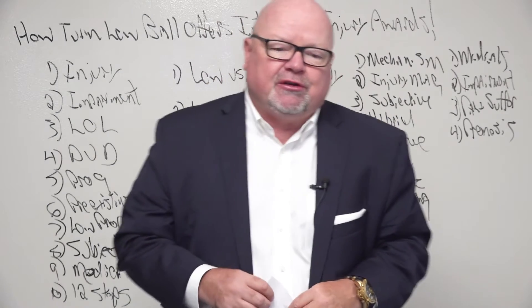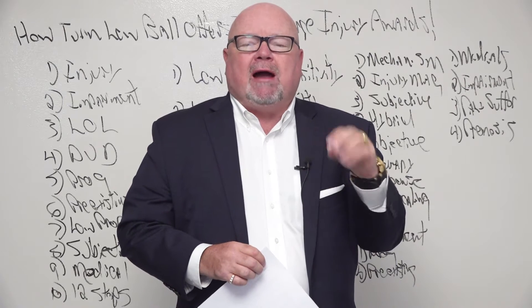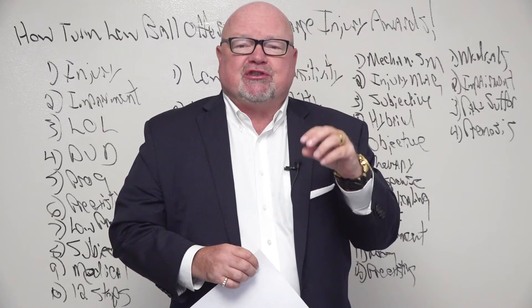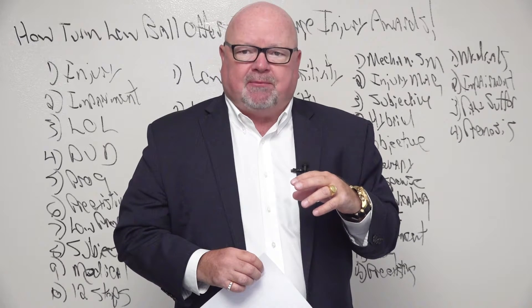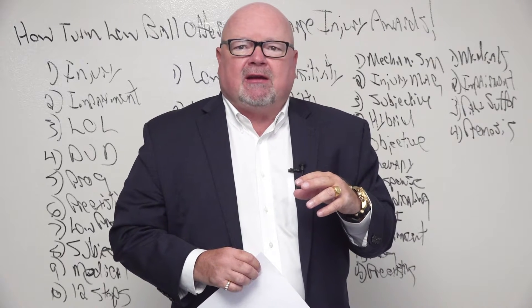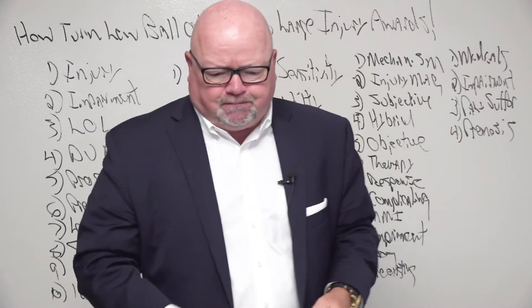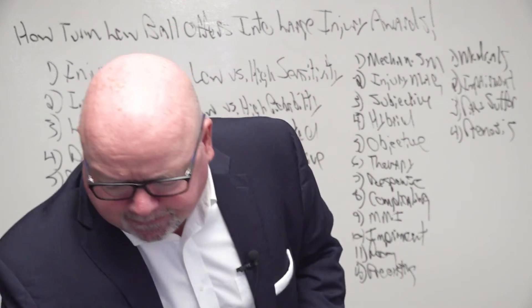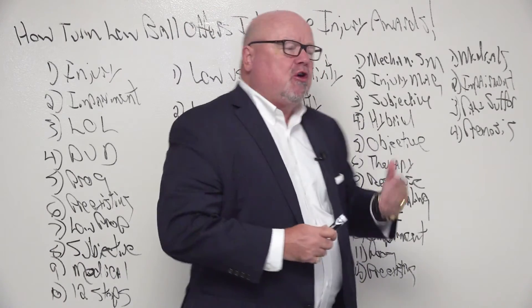Today's topic is what actually makes a highball offer — how doctors turn a lowball offer into a highball offer. Obviously that's a big topic and you can't cover all the details in 20 minutes, but let's go into exactly how that works. We're just going to reverse engineer it and go backwards.